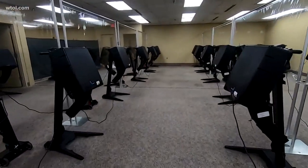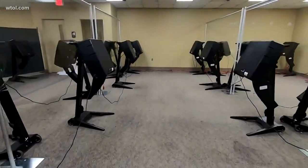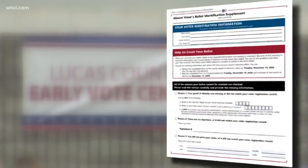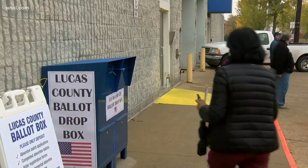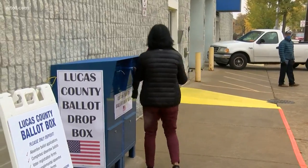Scott says election officials aren't looking to disqualify any ballots, but if there's information missing, you'll receive a form in the mail known as an 11S, which asks for further proof of identification. Secretary of State Frank LaRose says you'll never be in the dark about where your ballot is.